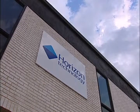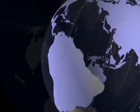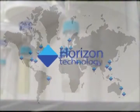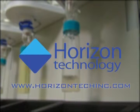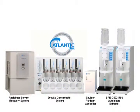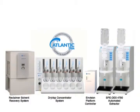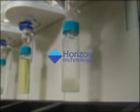With headquarters in Salem, New Hampshire, USA, Horizon Technology also has an international network of distributors throughout the world. Visit our website at www.horizontechinc.com to request a quote or a system demonstration. See for yourself how the Horizon Technology integrated family of automated extraction, drying and concentration products will provide a new level of productivity, accuracy, simplicity and safety in sample prep for your lab.